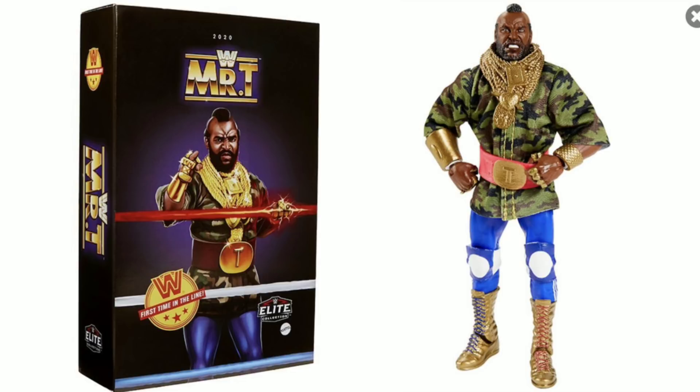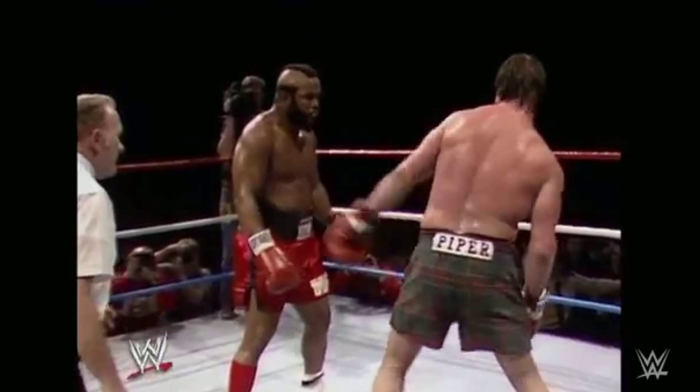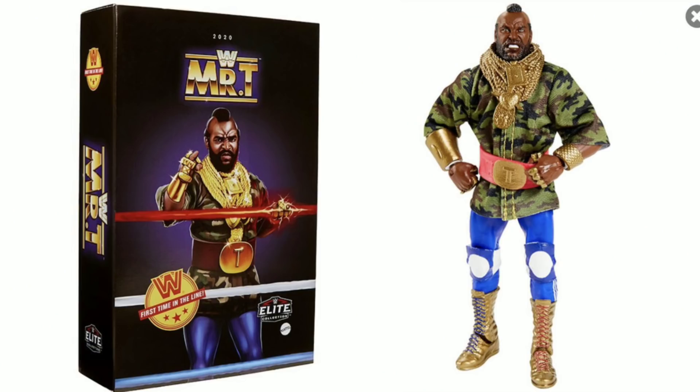For those of you that maybe don't know the history of wrestling, Mr. T was in the main event of WrestleMania 1. He also competed at WrestleMania 2, and he's in the WWE Hall of Fame. So this is a very important person in the history of WWE.